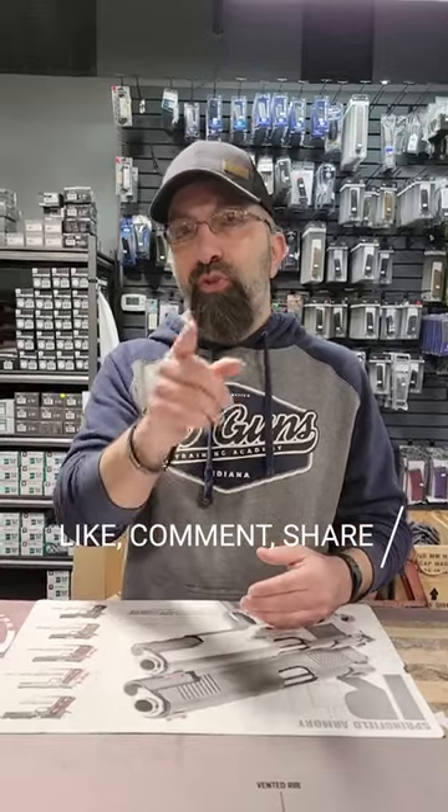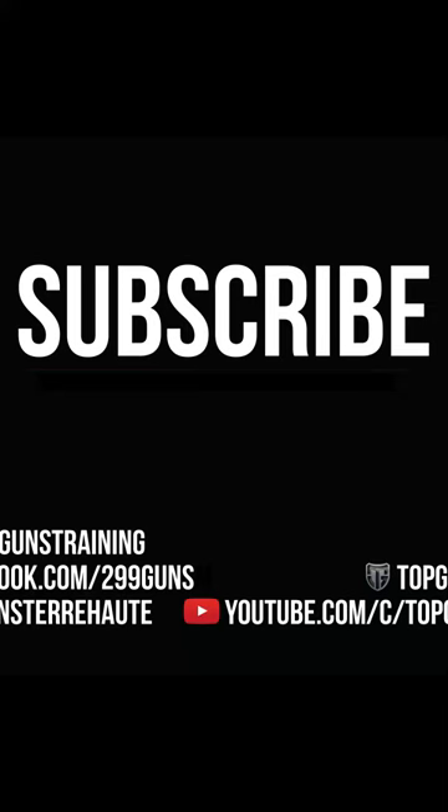Hopefully this helps. Post your opinion down below. Take care and have a great day. Enjoy your life.